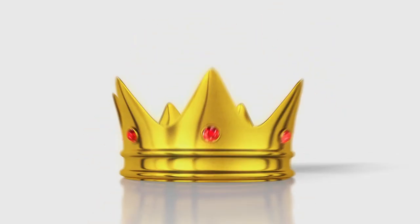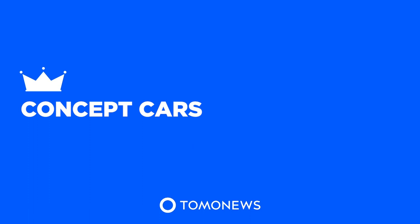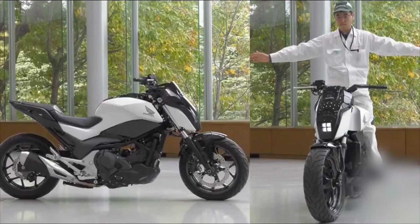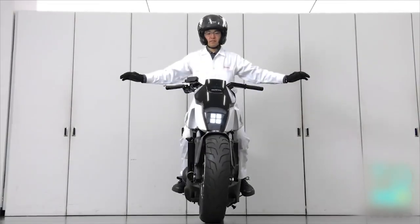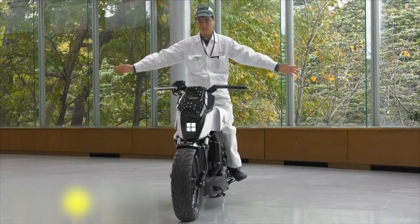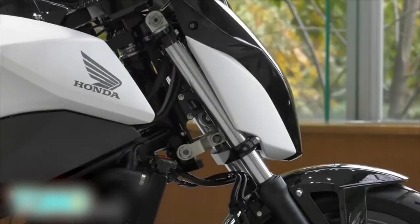TomoNews presents Concept Cars. Honda draws on robot expertise to help motorcyclists balance. Auto giant Honda has unveiled a well-balanced piece of motorcycle tech designed to help riders stay in the saddle at low speeds.